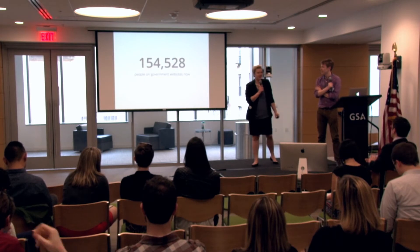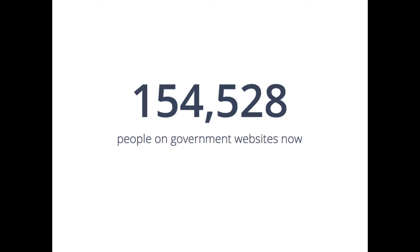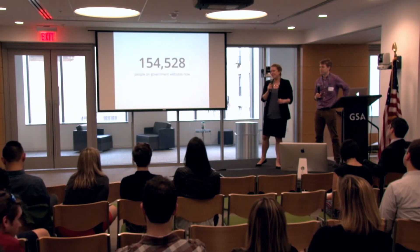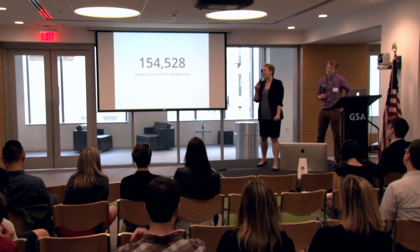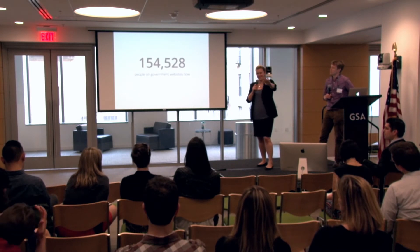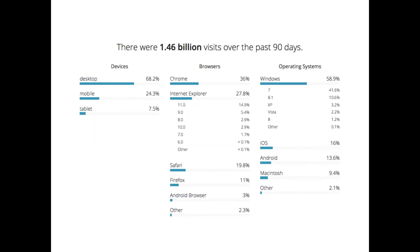All of these are API endpoints too. The big exciting number is the number of people on a government website right now. A fun side fact: we did some quick and dirty usability testing — we went to our local civic hacking meetup and asked nine non-feds and a couple feds for feedback. One thing we learned was that originally this used to say 'people online right now,' and there was a lot of confusion that we were tracking everyone in the United States on the internet — like the NSA.